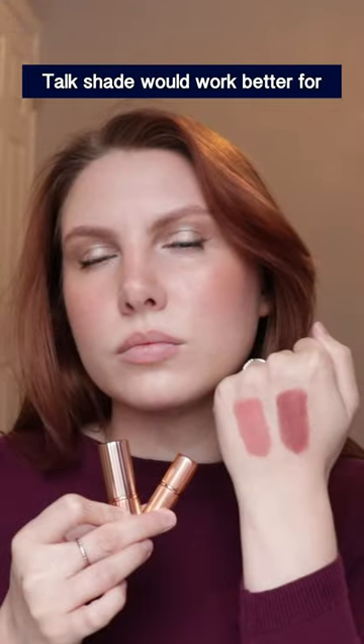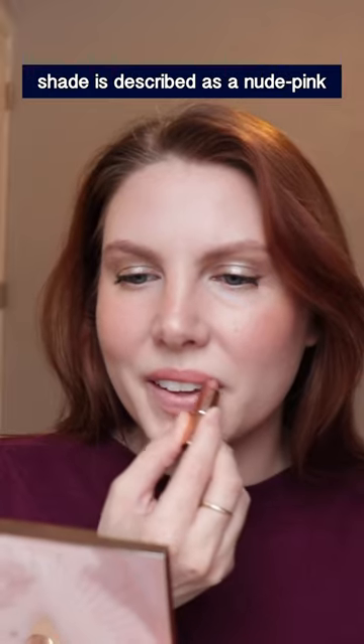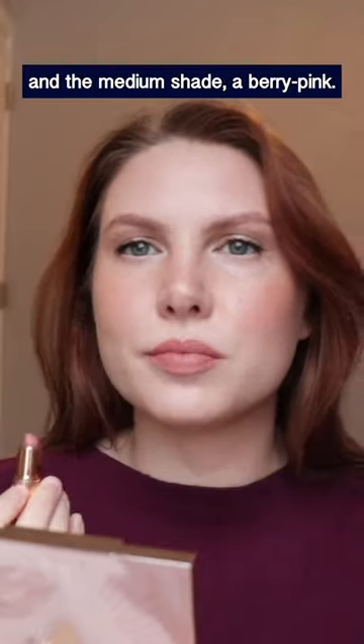Let's compare to see which Pillow Talk shade would work better for you. Keep in mind that I can only speak for my skin tone. The original shade is described as a nude pink and the medium shade a berry pink.